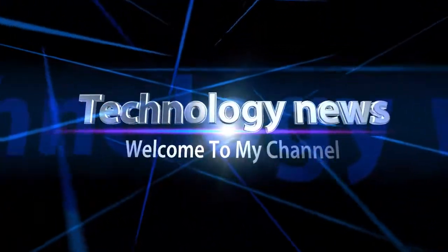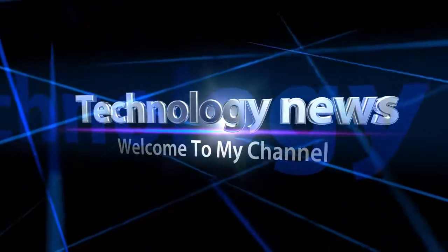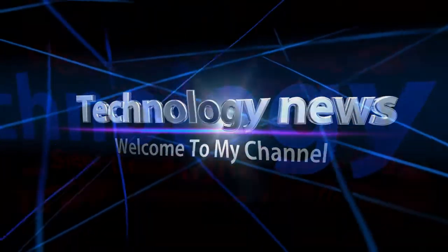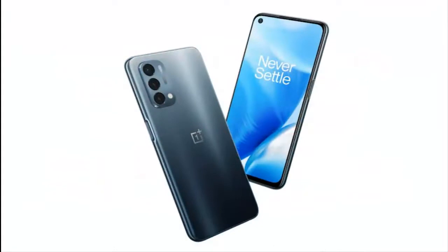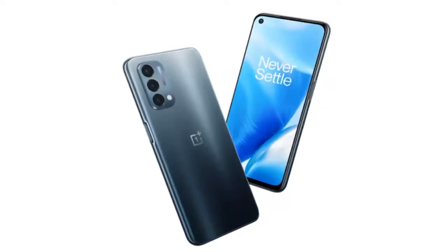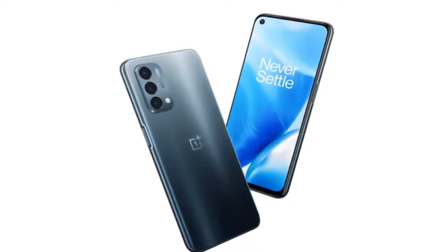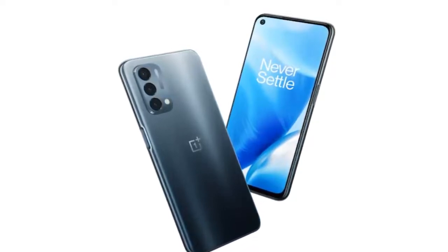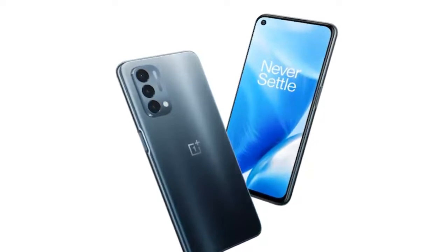Welcome to my channel. OnePlus Nord N300 5G launch timeline has been revealed, with key specifications including 33W charging confirmed. The launch timeline has reportedly been confirmed by the company, which has also revealed key specifications of the upcoming handset that will succeed the company's most affordable smartphone, the OnePlus Nord N200, which made its debut in June 2021.